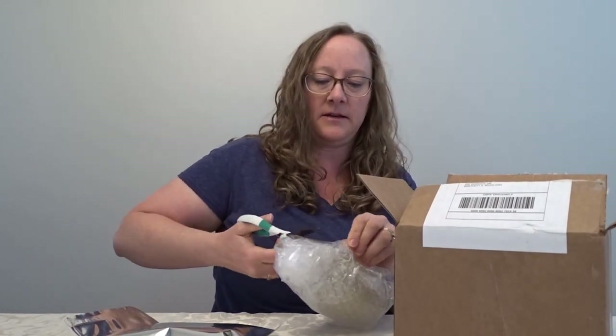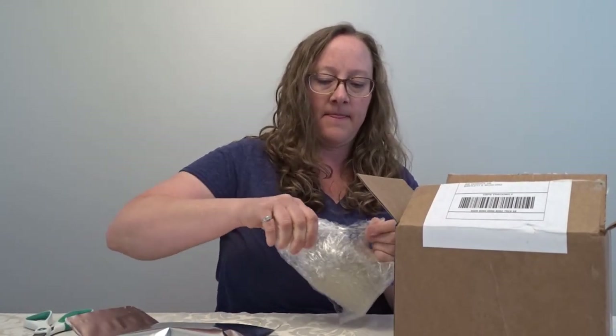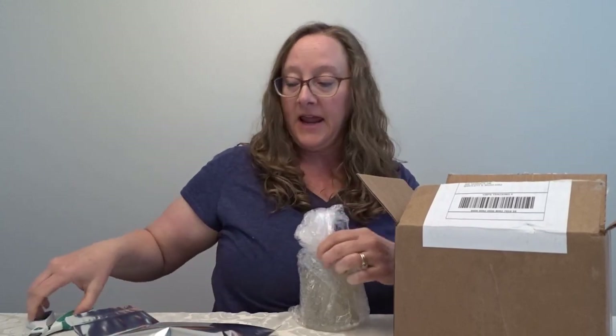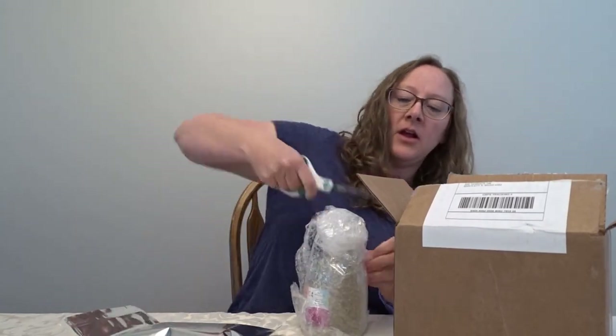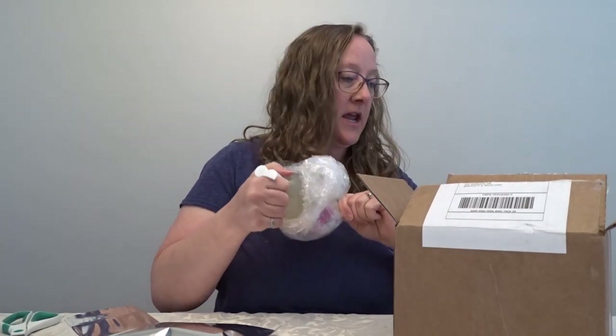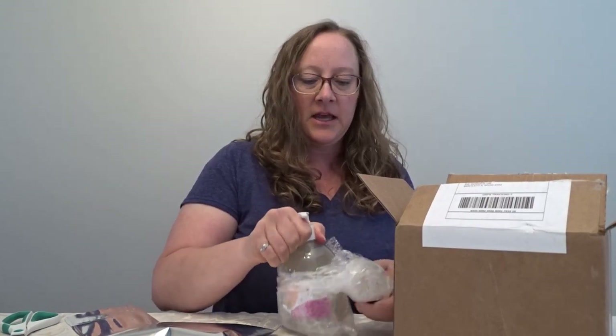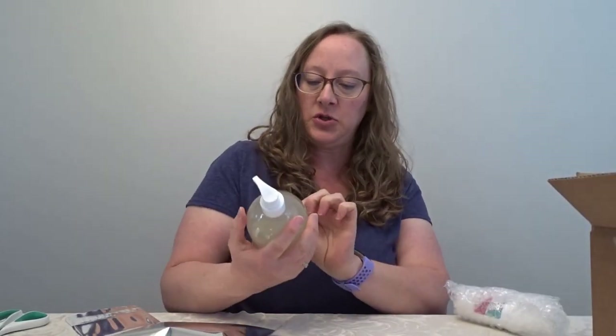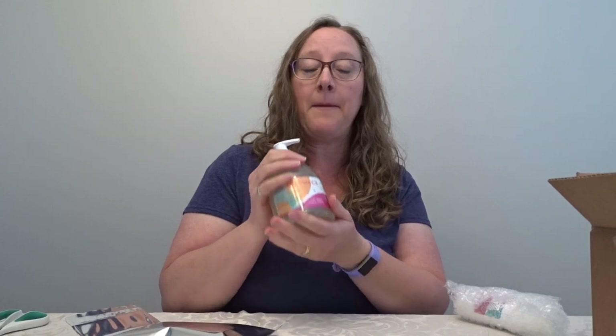I'm going to grab scissors to open this. This is a gel — I'm trying a different gel. I really liked the vanilla gel a lot, but I've been working with the consultant and she thinks maybe I should try this one. She thought that I might enjoy the essential slip priming gel better and see what it does.